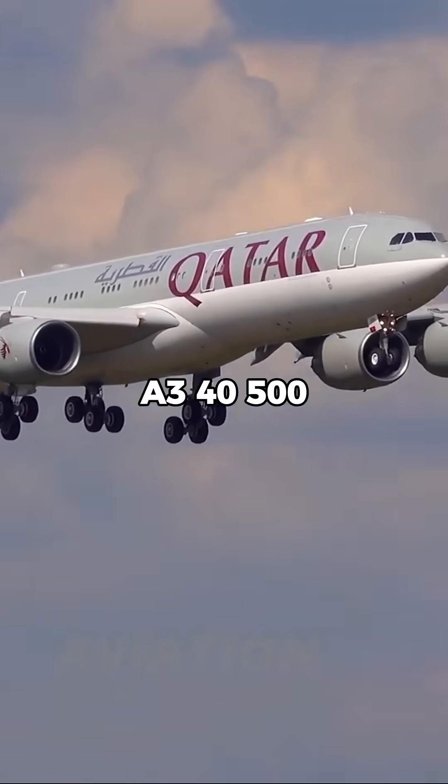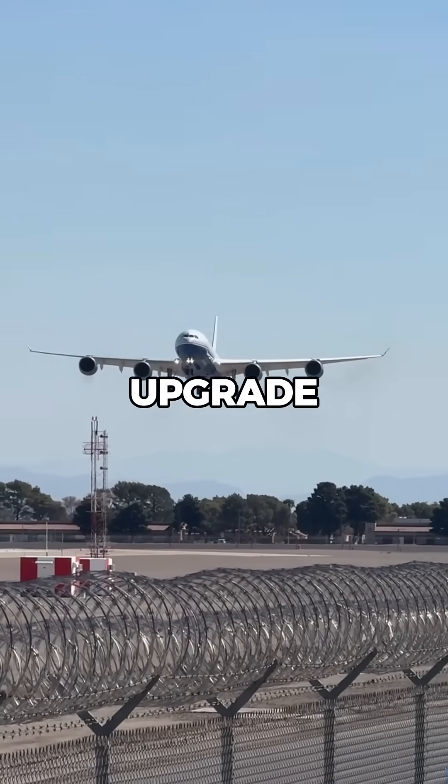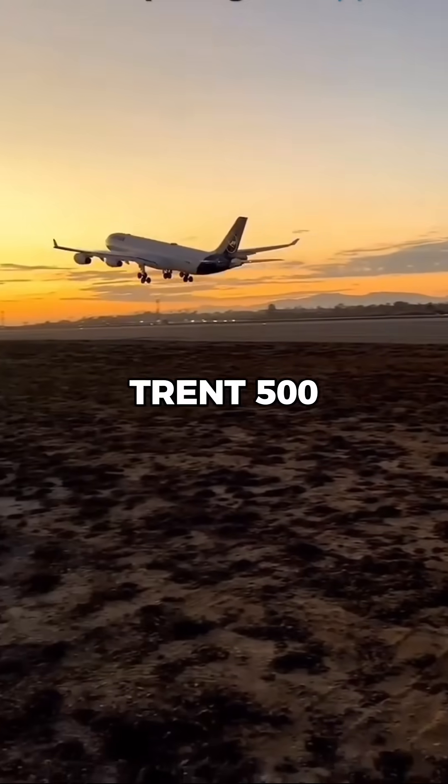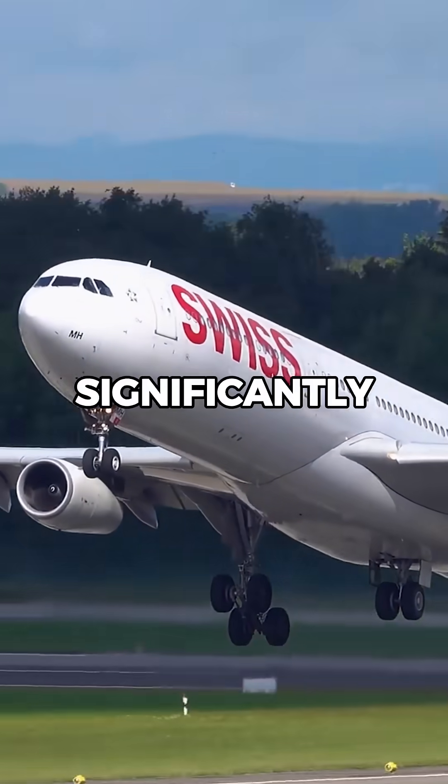However, when Airbus introduced the A340-500 and A340-600 variants, they did upgrade to Rolls-Royce Trent 500 engines, which provided more thrust and improved performance. However, these engines were still significant.